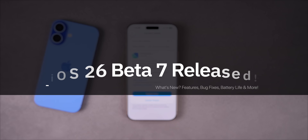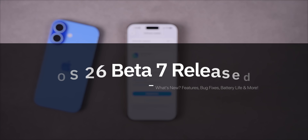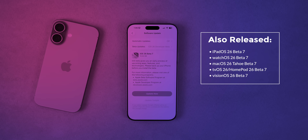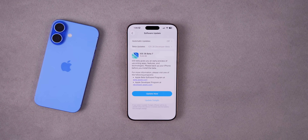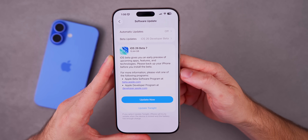What's up guys, my name is Brandon and today Apple released iOS 26 Beta 7 to registered developers, and this should be out for public beta testers very soon. Along with this release we also got the seventh beta for iPadOS 26, watchOS 26, macOS 26 Tahoe, tvOS 26, HomePod version 26, and visionOS 26. But as always in this video we are talking all about iOS 26 Beta 7.